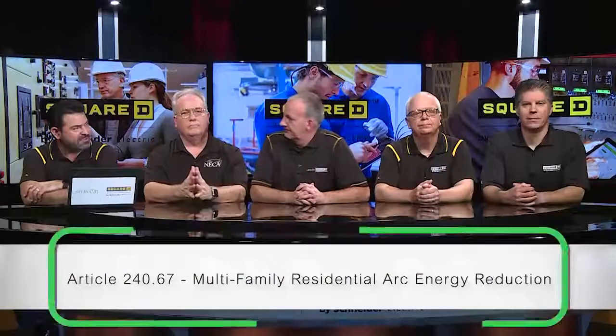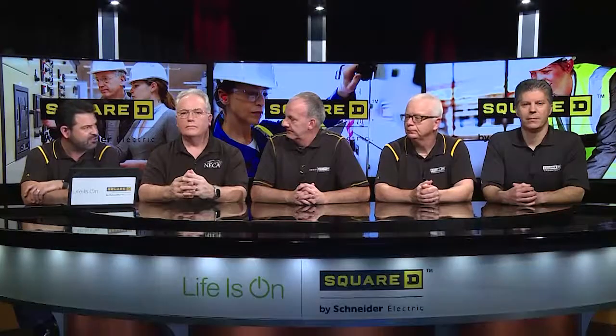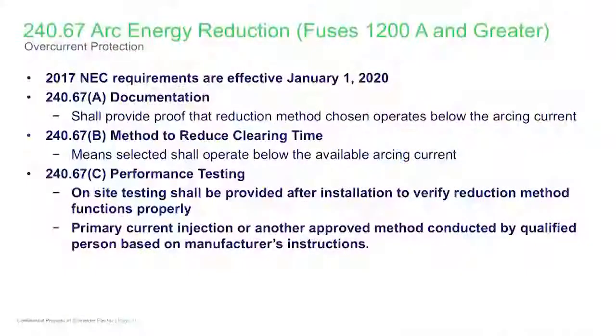For the next topic, I'm going to point to Alan. I know that there's been some changes around arc energy reduction pertaining to multifamily residential. Can you talk to the audience about those changes? Absolutely. This is an extremely important topic for safety for the electrical contractor. We continue to take great advances in providing protection for the electrical contractor in this space, and the 2020 NEC is no exception to that.